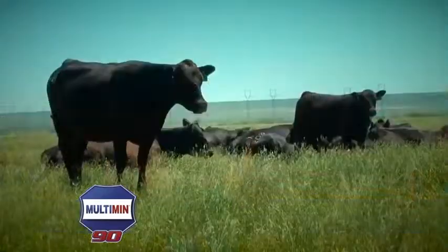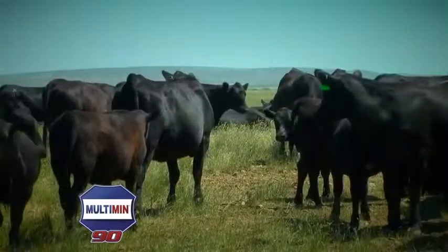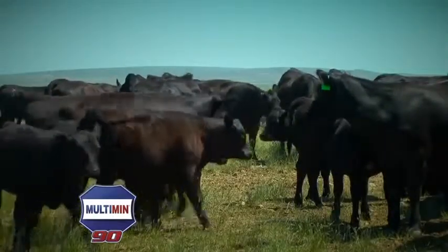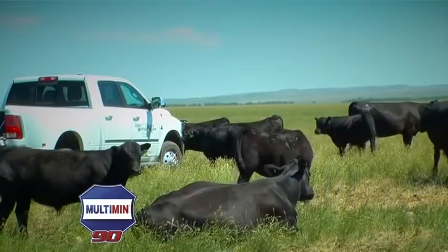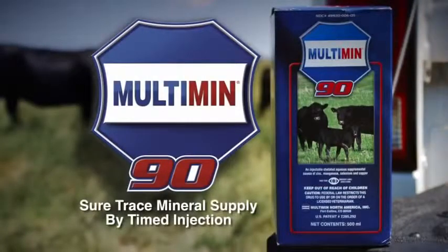The benefits we've seen with Multimin are mainly in our conception rate in our AI program. We've seen a 5-6% increase in our conception rate, which is huge in what we do. Take a 5-6% increase in your conception rate with 700-800 cows — that's a bunch more AI calves — so that's where we see the big return, in our conception rate on our AI program.